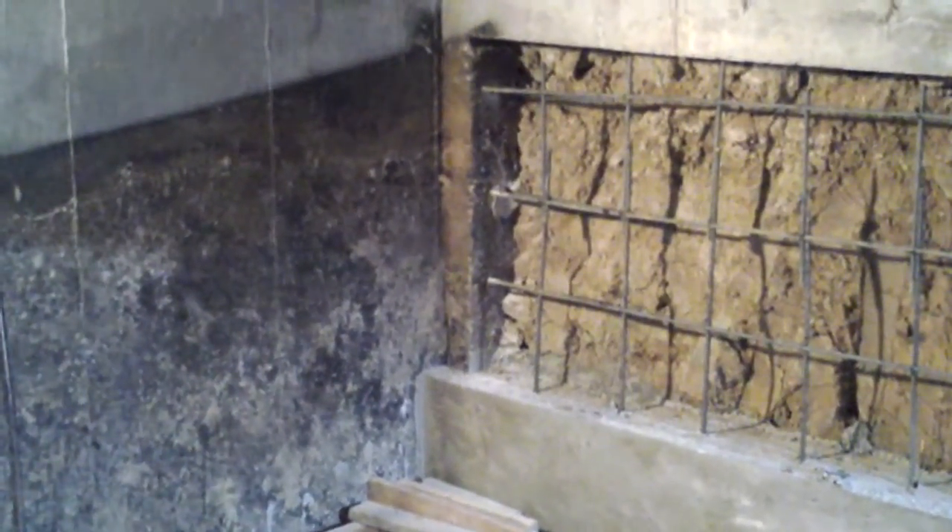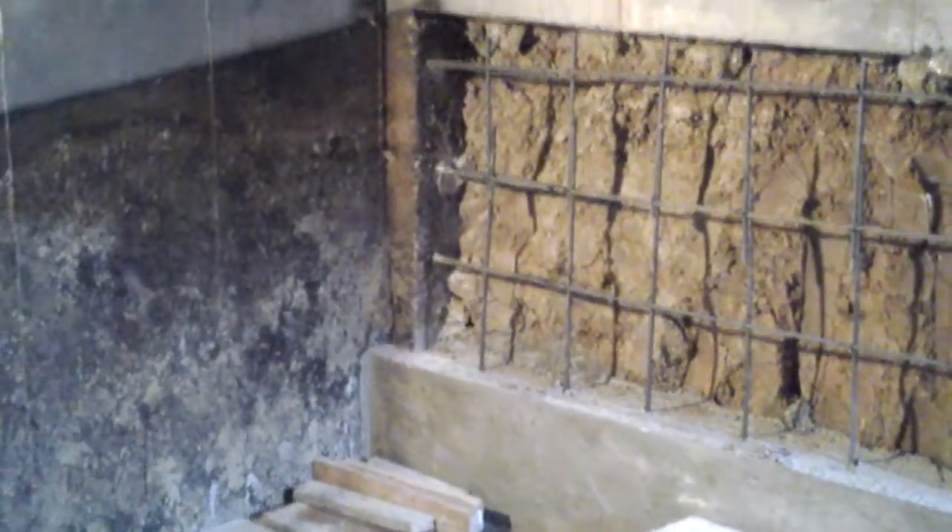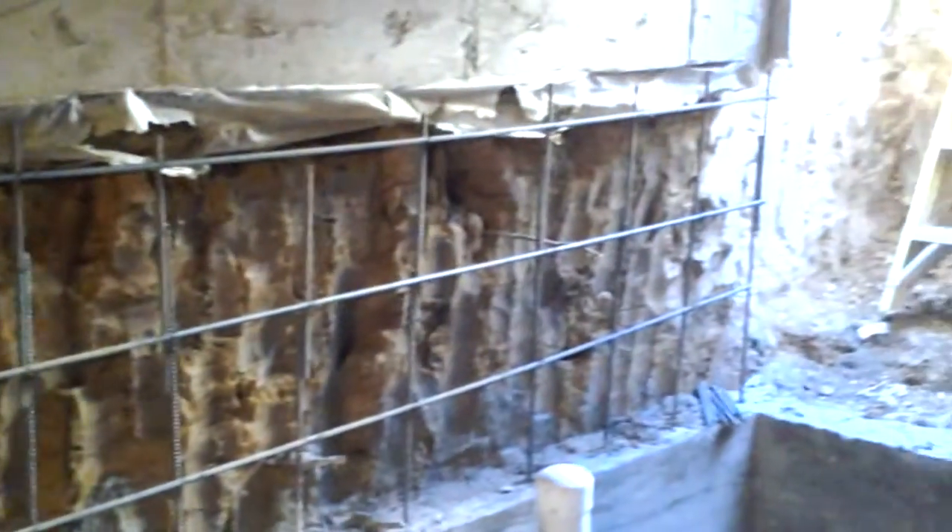Hey, this is Jay Alpine Company. We've got another step in our conversion finished — stem wall poured, got our rebar grid installed, tied off. Looks good.